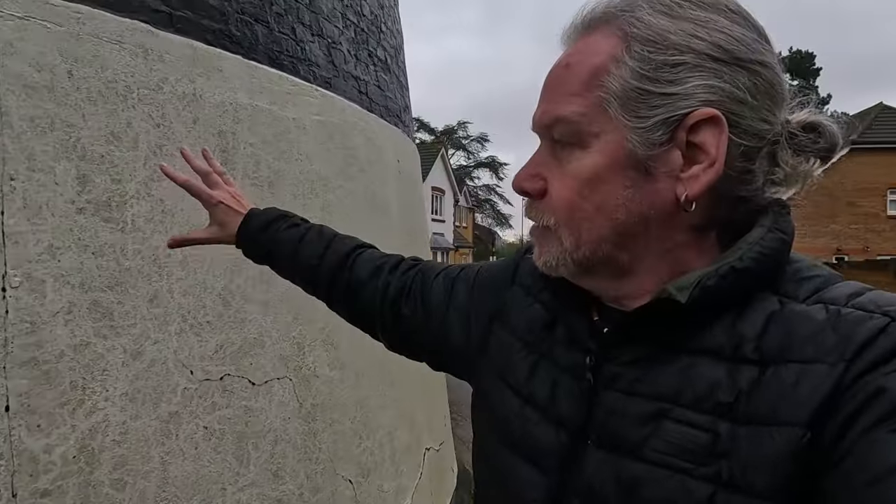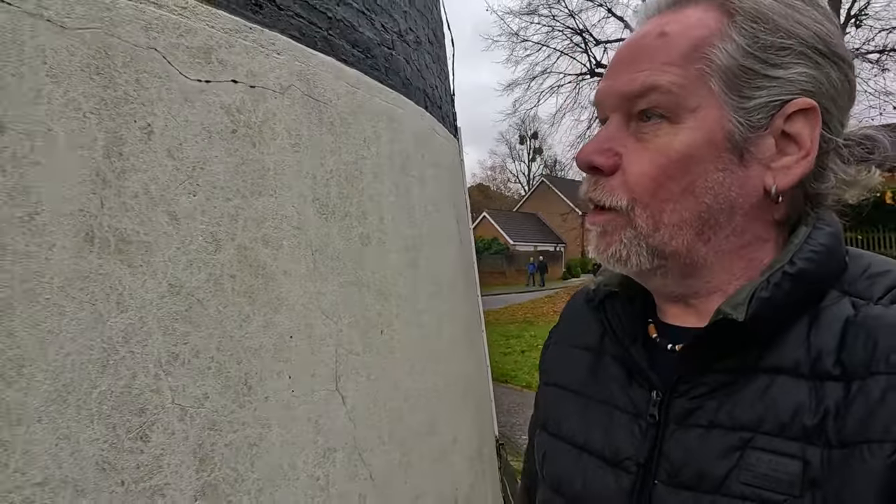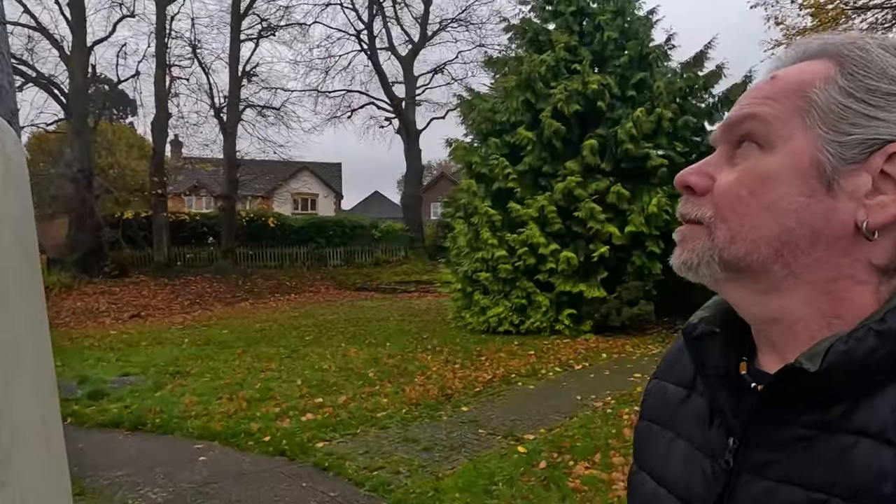Amazing — this would have been all covered in tar to insulate it back when it was a working windmill. So that's amazing isn't it. I mean, you wake up in the morning and you've got a great big windmill on your doorstep. It's not bad is it. Shirley windmill.